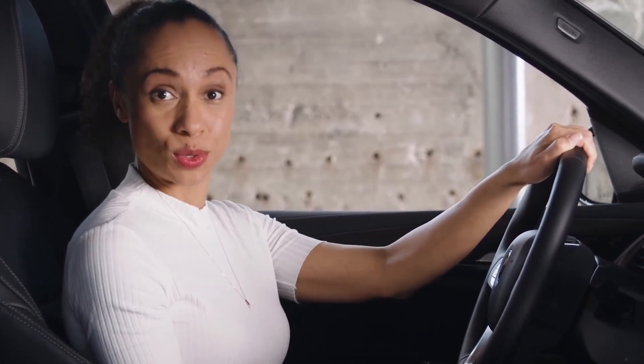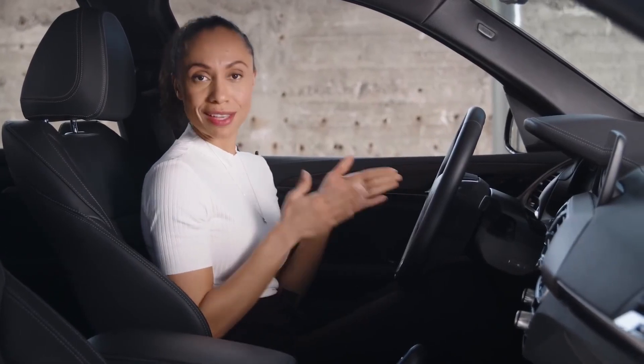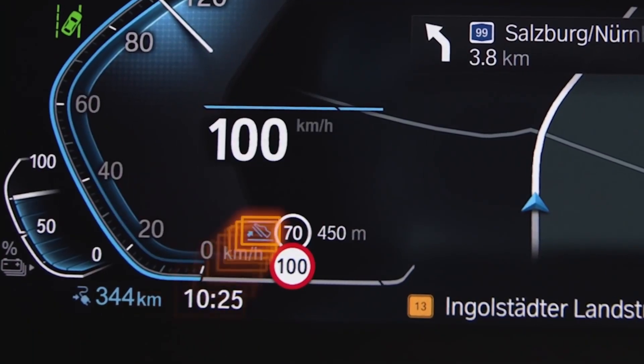Efficient driving also means using recuperation to your full advantage. Make sure to set the recuperation level to adaptive in the menu — this way the system can regulate the eDrive system for the best balance between coasting, acceleration, and deceleration once you take your foot off the pedal. That is where the route ahead assistant in Eco Pro mode comes in, which reacts to events coming up on your route. When the foot-off-the-pedal symbol is displayed, that is exactly all you need to do to allow the vehicle to decelerate with the best benefit from recuperation. Active route guidance from the navigation system is required for Eco Pro mode, adaptive recuperation, and the route ahead assistant to work best — BMW Maps is not only there for when you don't know your way around.